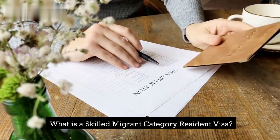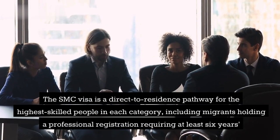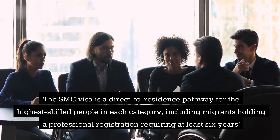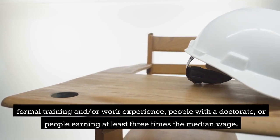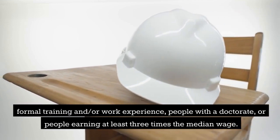What is a Skilled Migrant Category Resident Visa? The SMC visa is a direct-to-residence pathway for the highest skilled people in each category, including migrants holding a professional registration requiring at least six years of formal training and/or work experience, people with a doctorate, or people earning at least three times the median wage.